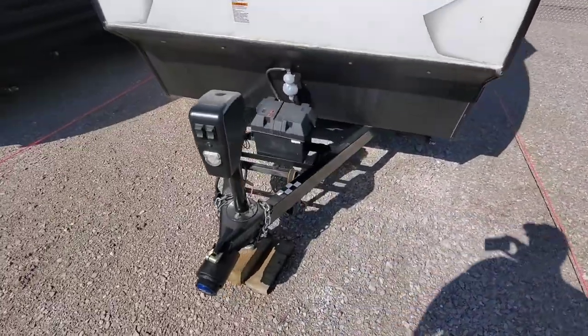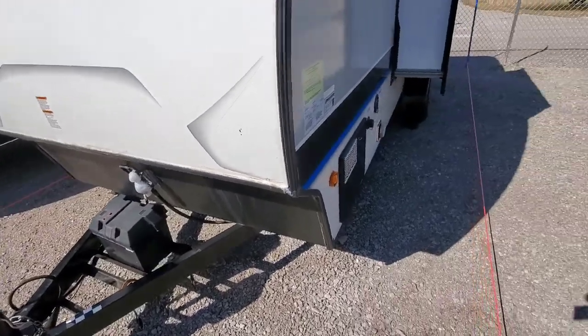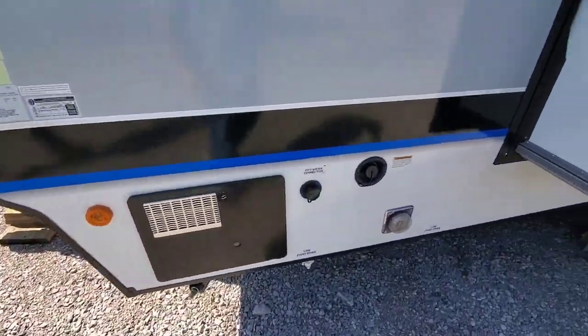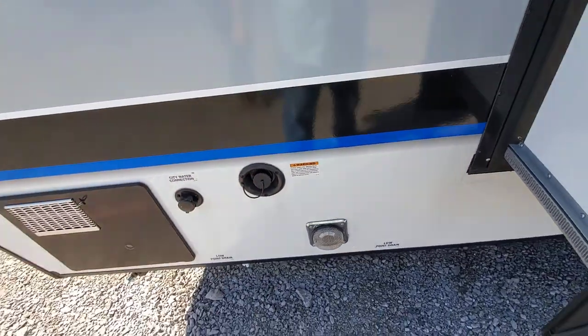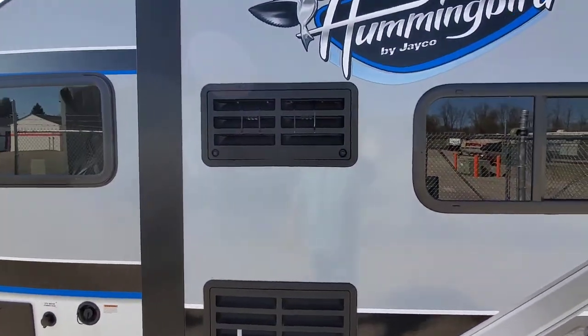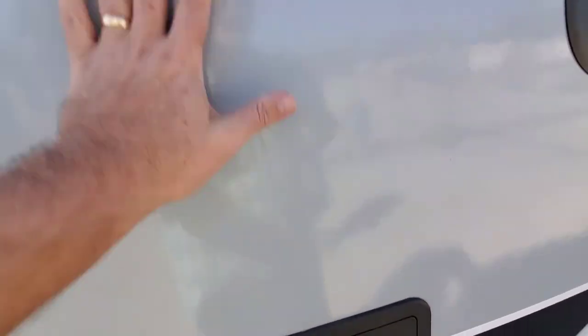It does have the powered tongue jack. I do have the propane tank off for winter storage. Over here is the water heater and the city water connection. This here is the fill for the fresh water tank. Low point drains are underneath. This is where I have the extra fans — two extra fans in here run by that switch. So this is where the refrigerator is.